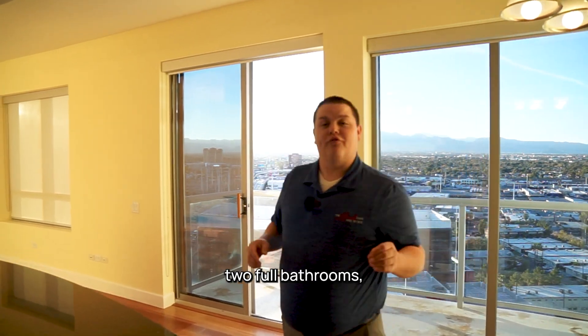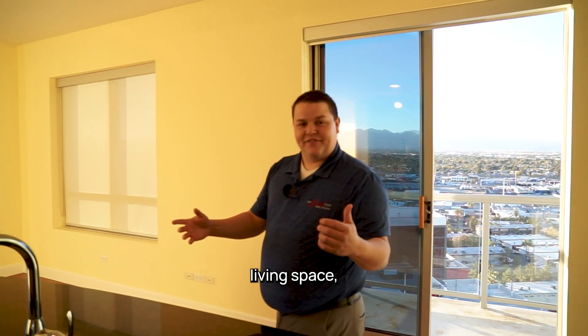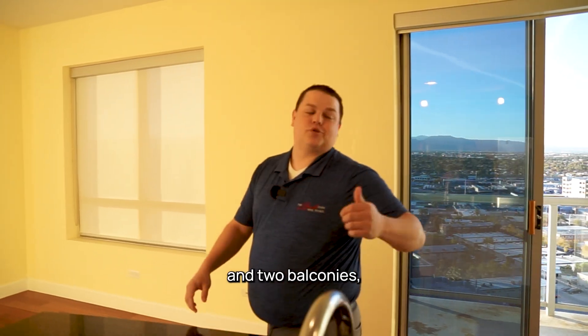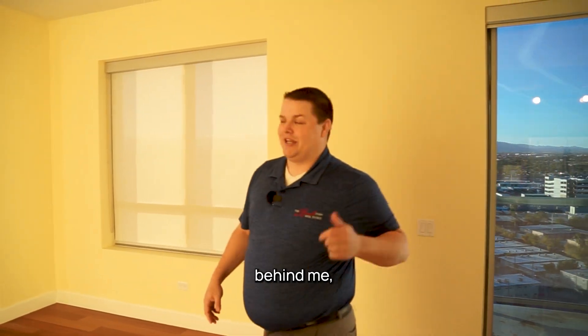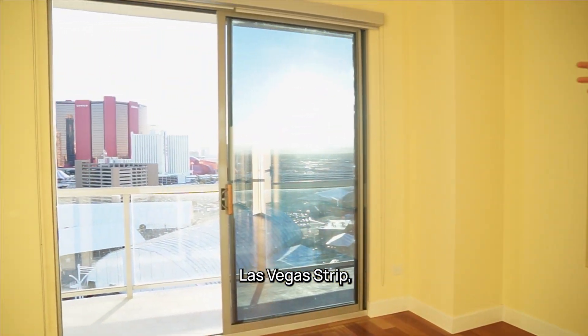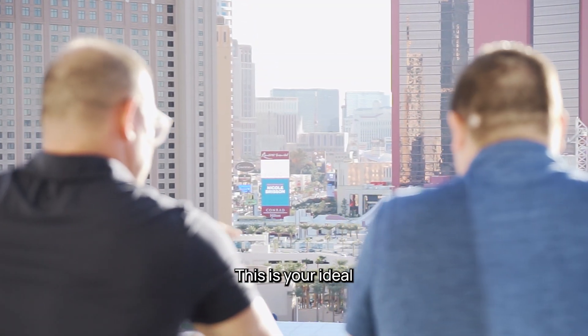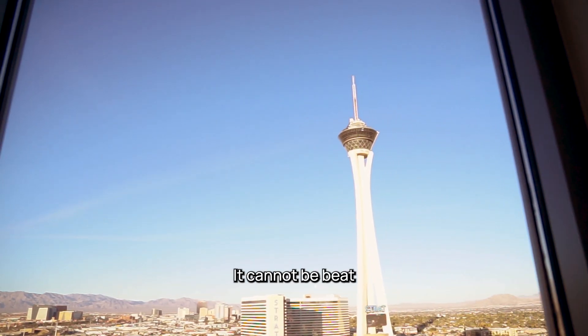This gorgeous end unit at Allure features two bedrooms, two full bathrooms, a gorgeous kitchen, dining space, living space, and two balconies. One on the west end right here behind me, and the other one has beautiful south views of the Las Vegas Strip and the Las Vegas Festival grounds. This is your ideal strip view — it cannot be beat.